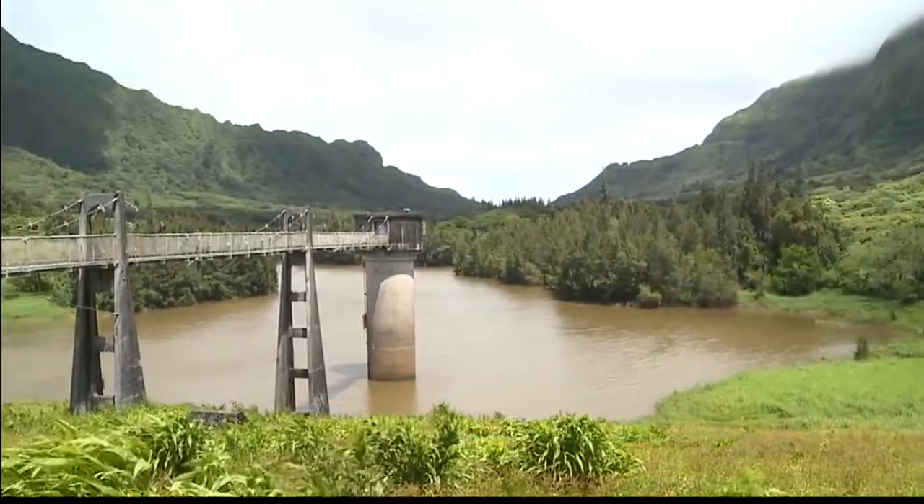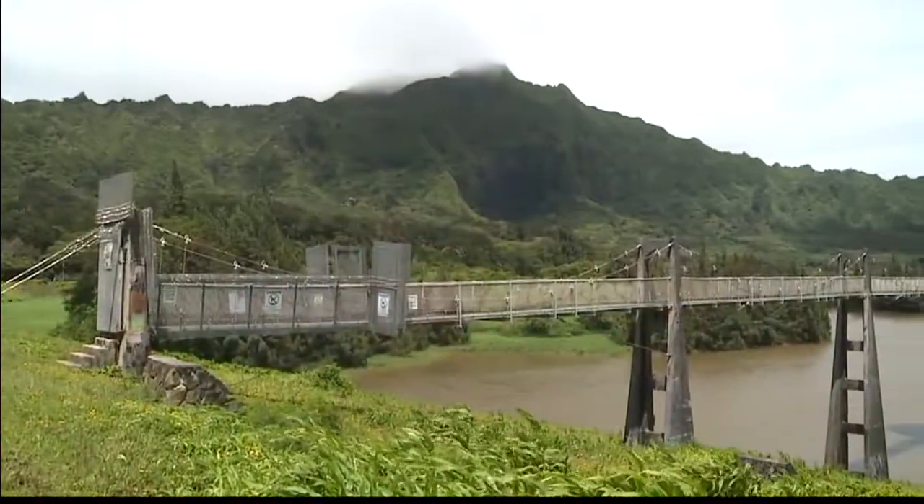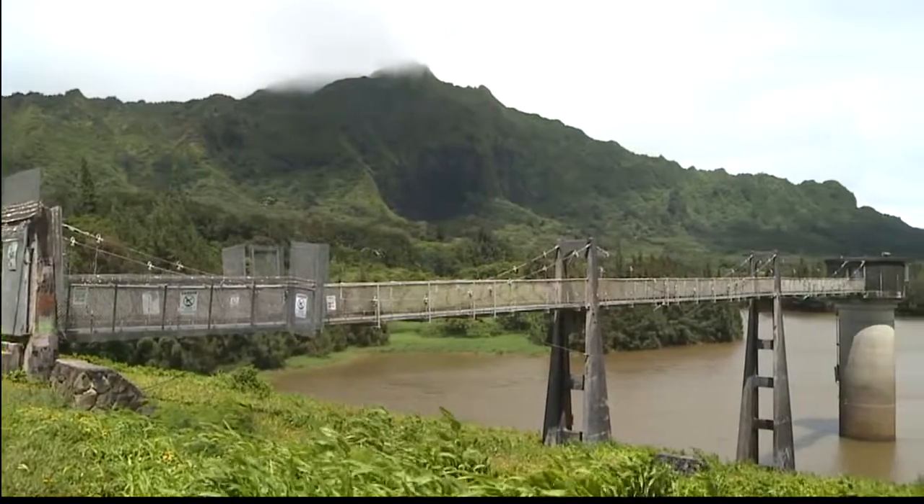We're at Reservoir 4. We're in Nuuanu Reservoir 4 in the back of Nuuanu Valley. It's the largest of four reservoirs. This is primarily a flood control dam. It's under management of the Board of Water Supply from the state, and it's capturing storm water and doing its job.